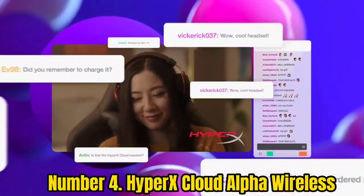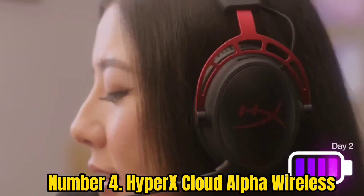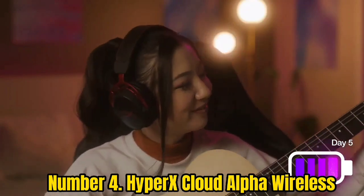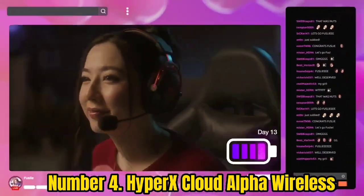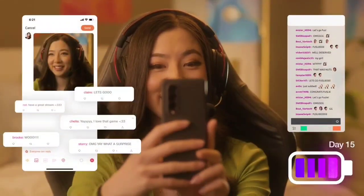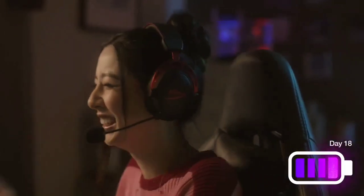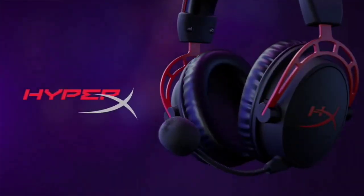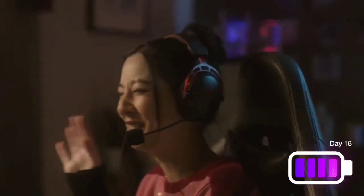Number 4: HyperX Cloud Alpha Wireless. The HyperX Cloud Alpha Wireless are the best lower-mid-range gaming headphones we've tested. These headphones aren't compatible with Xbox and don't have any variants that are, but if you're a PlayStation or PC gamer, they usually come at a lower price point and offer a comfortable fit for most people. Their 300-plus-hour continuous battery life is extremely long, which you might appreciate if you forget to charge your headphones. Their boom mic is detachable and has very good performance, so your voice is recorded clearly even in moderately noisy environments. They also work with companion software that includes an EQ and presets for sound customization.